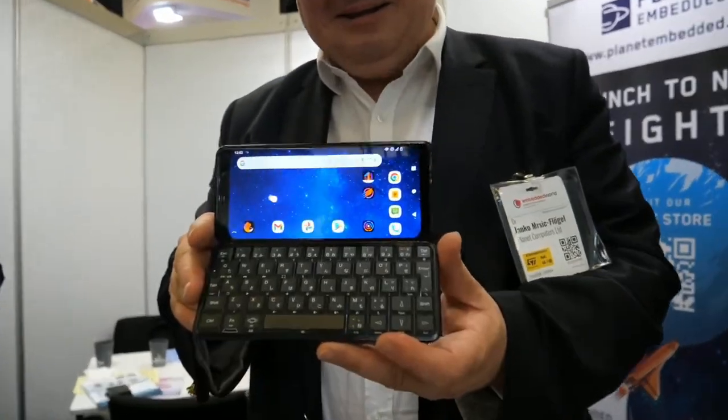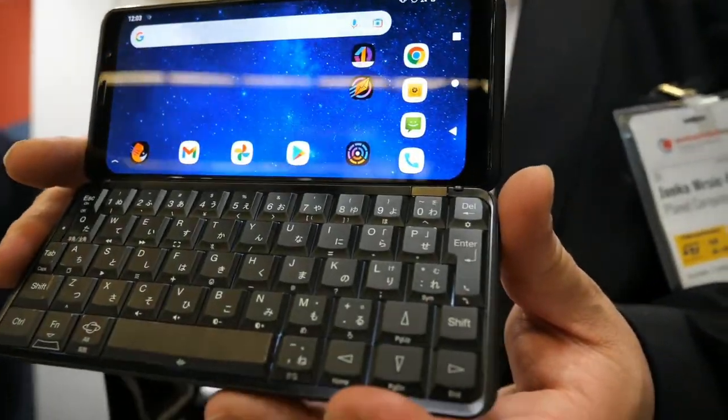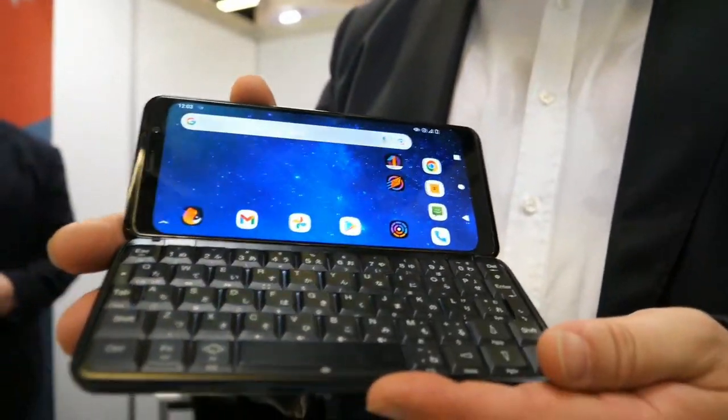Welcome to Embedded World. Welcome to the Planet stand. Here's the Astro slide — kind of like the coolest phone in the world? Well, we like to think so.